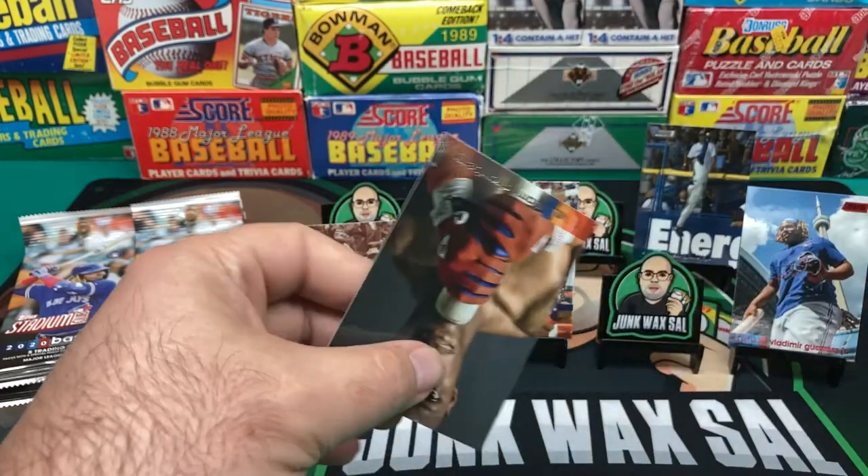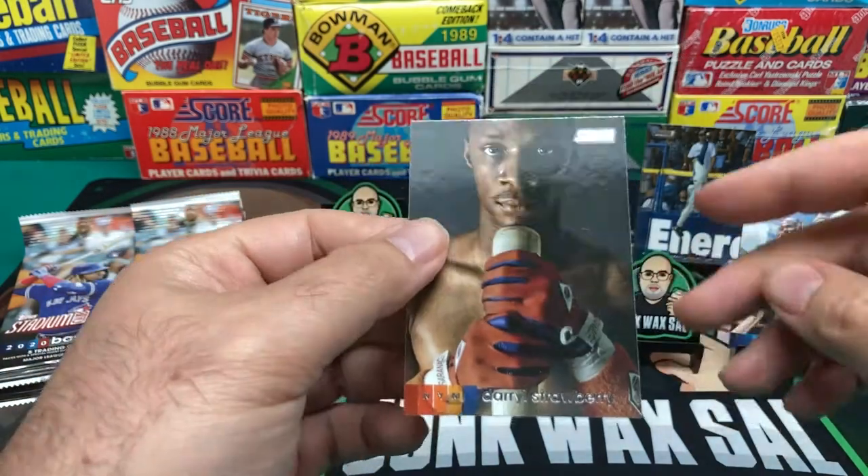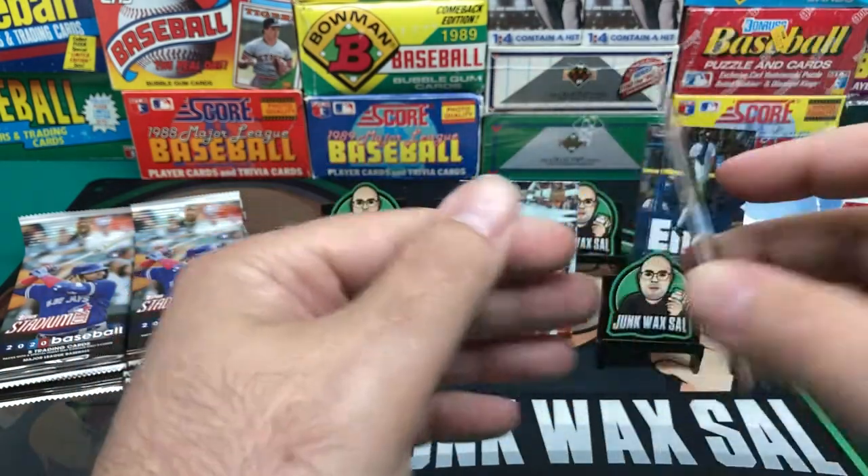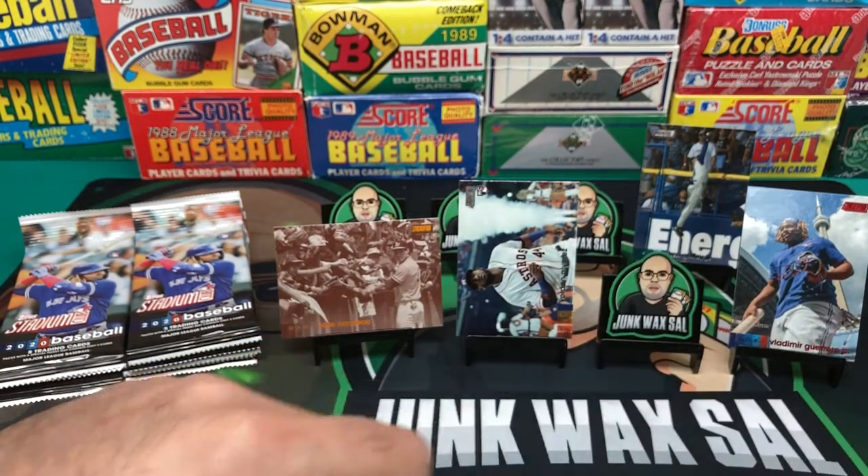Burnin' Bash. And we got Darryl Strawberry — interesting looking card. I'm waiting to see a Darryl Strawberry with a crack pipe or something.